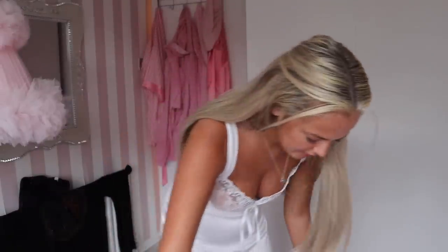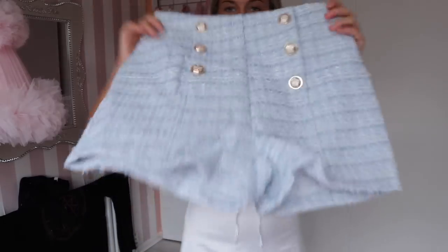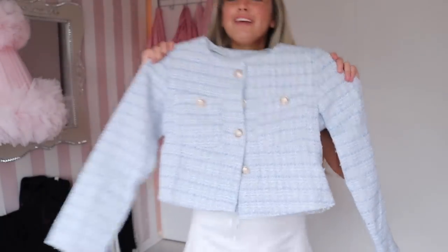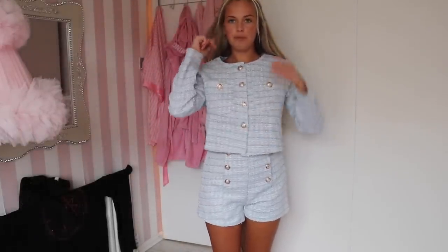Next up — I saw this and I was like, I need you. You even get a spare button, always helpful! It's a little set — a tweed set, blue with little gold buttons, and then you've got the matching blazer. This gives me such Chanel vibes, like going to Paris. It's not the best quality because obviously tweed is expensive, but it's fine by me as long as it looks good.